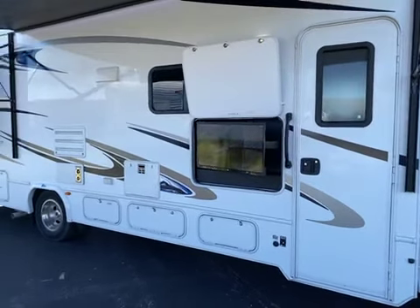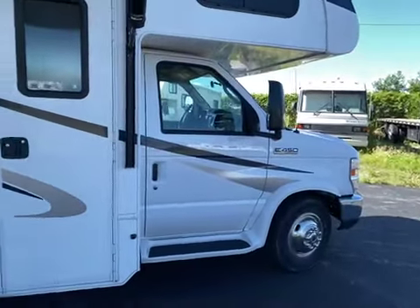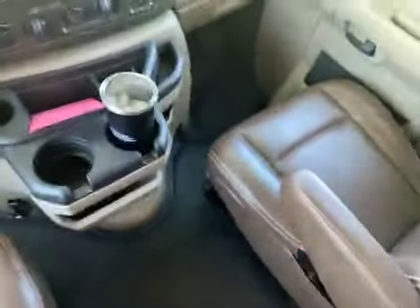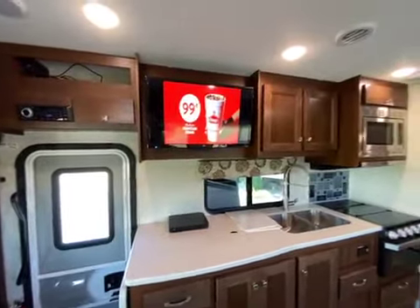Disneyland and up top. You can get different channels for the outside TV at the same time as different channels on the bedroom and the dining room TV. There's the cab, and you can see that the seats are in fine shape. Sleeping for two above the cab. There's the dining room TV.